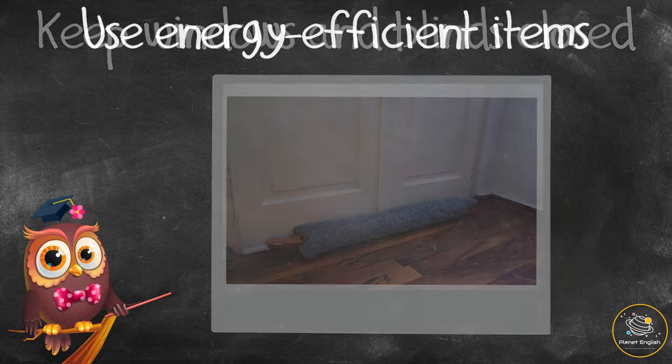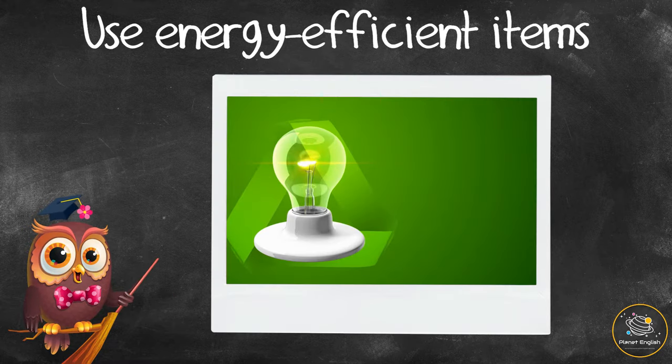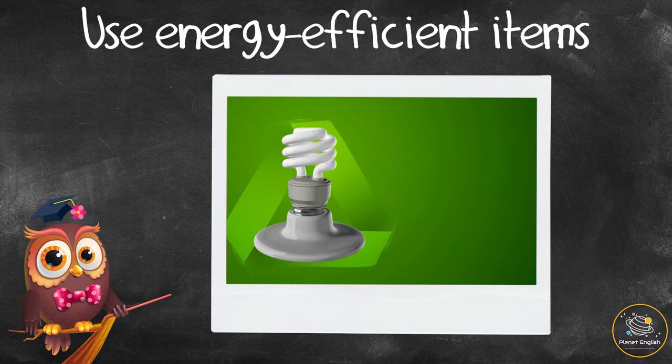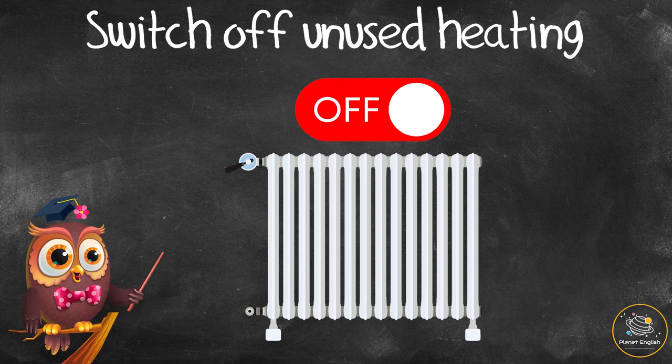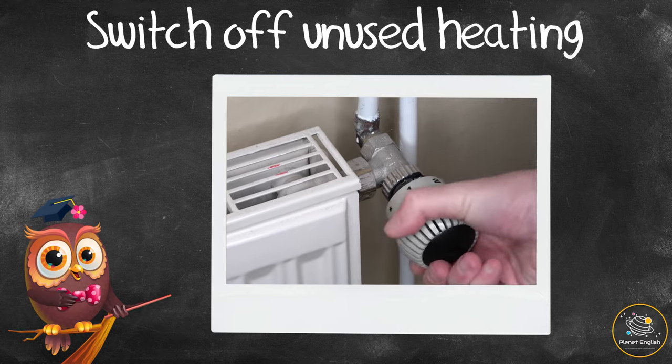Use energy efficient items. Ask mom or dad to check and replace any old light bulbs with energy efficient LED bulbs, as these use less energy. Switch off unused heating — ask mom or dad to switch off any heating in empty rooms or in any rooms that you don't spend much time in.